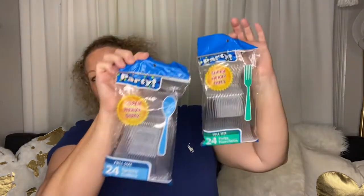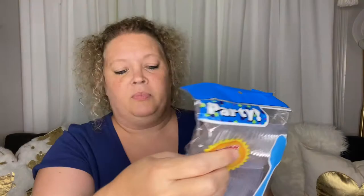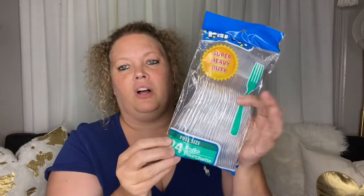Next are plasticware. These are a good buy, guys — these are the full size. Make sure you get full size; they are really nice quality and you get 24. I got them in forks and spoons. I specifically got these for my office at work. I wish they had knives — I really just needed knives — but they didn't have them, so I went ahead and picked up forks.